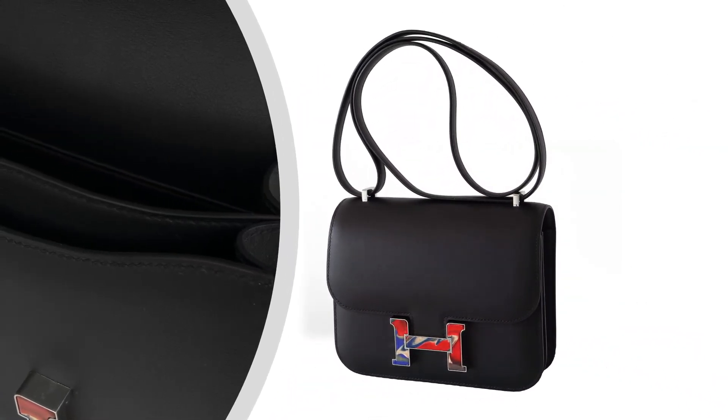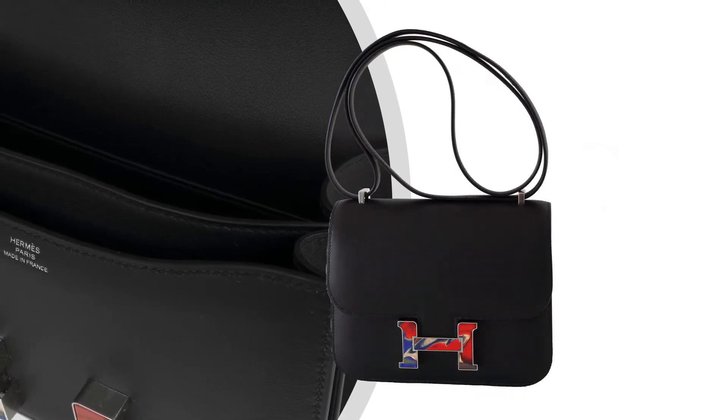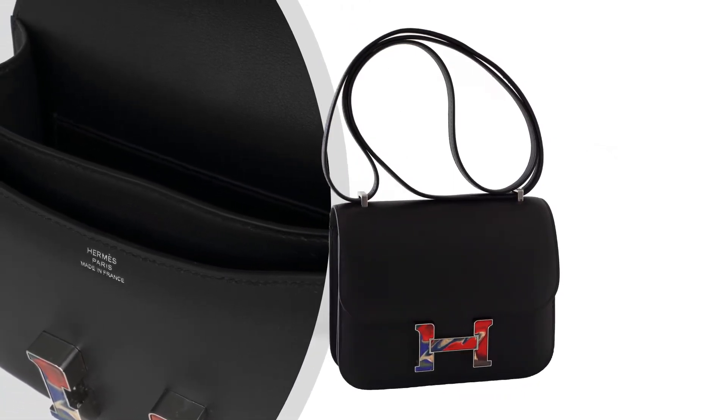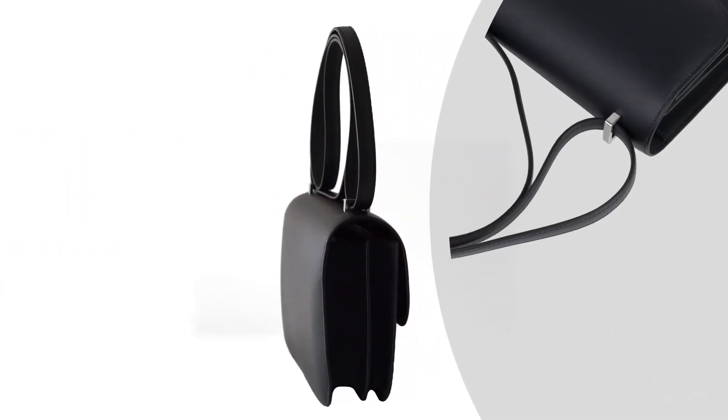The bag can be carried by hand, over the shoulder, or crossbody. It comes with a lock, keys, clochette, sleepers, raincoat, signature Hermes box, and ribbon.